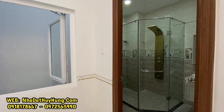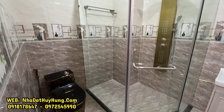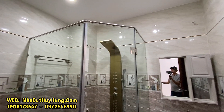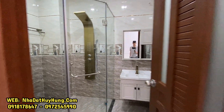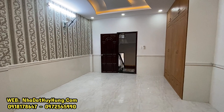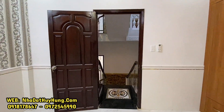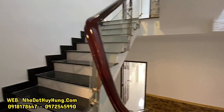Nhà nằm ngay Ngã Tư Quang Trung và Phan Huy Ích, Phường 12, Quận Gò Vấp, TP.HCM. Vị trí đẹp, sát bên là công viên Làng Hoa, chợ, nhà thờ. Ra sân bay 10 phút, đi về trung tâm thành phố 20 đến 30 phút đi xe máy. Giá bán 10 tỷ 900 triệu đồng, còn bớt. Quý anh chị được hỗ trợ vay ngân hàng, xem pháp lý giấy tờ rõ ràng trước khi mua.